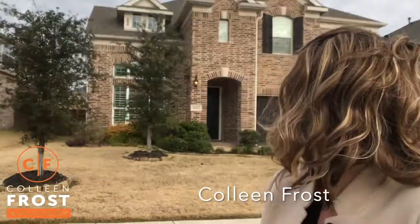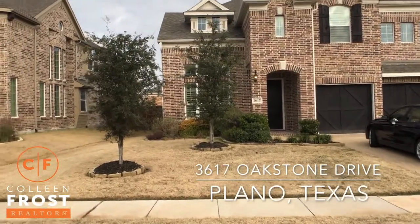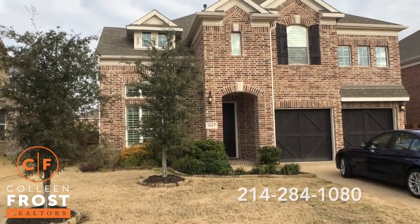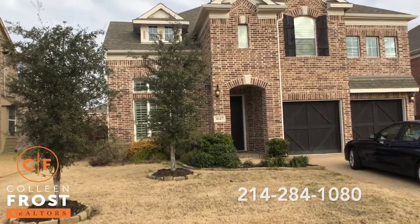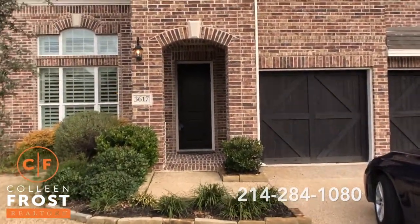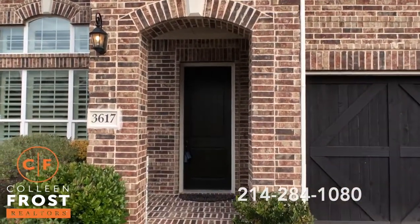Hi, I'm Colleen Frost and I want to welcome you home to our beautiful new listing located in the heart of Plano. We are at 3617 Oakstone. This is a fantastic two-story with gorgeous barn doors out front and plantation shutters. I promise you as we walk this property you are going to be just as excited as I am, because it shows brand new. It is fantastic, so let's go take a peek inside your new home.